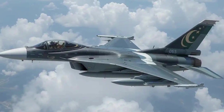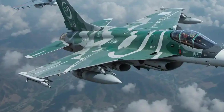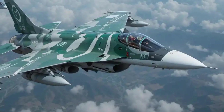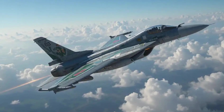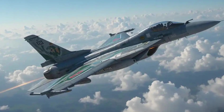Overview of the JF-17B. The JF-17B is the dual-seat variant of the JF-17 Thunder, jointly developed by Pakistan and China. Designed for both training and combat roles, this 2025 update brings advanced avionics, improved radar, and expanded mission capability, making it a versatile workhorse for modern air forces.